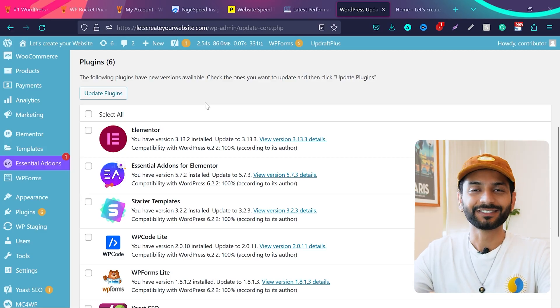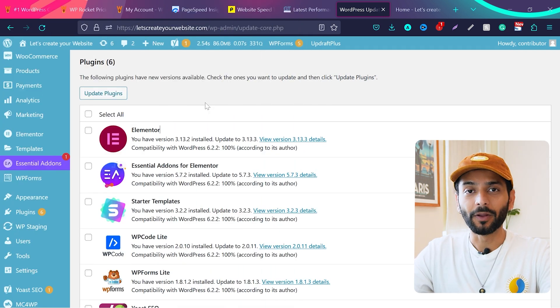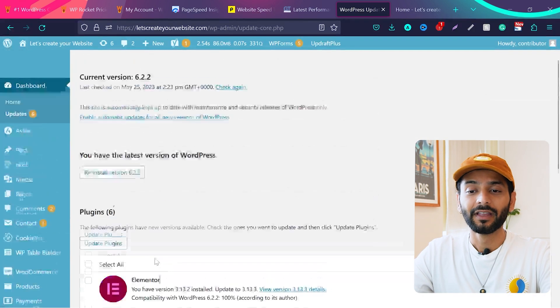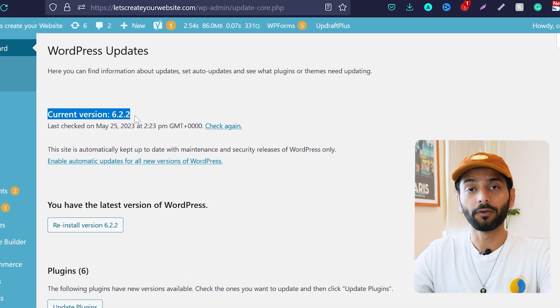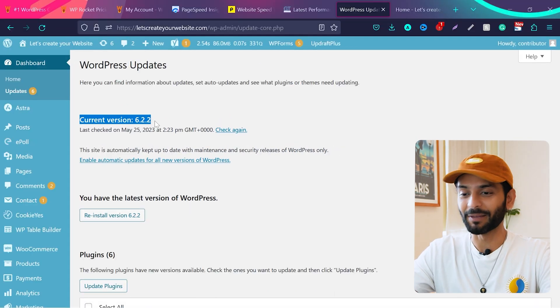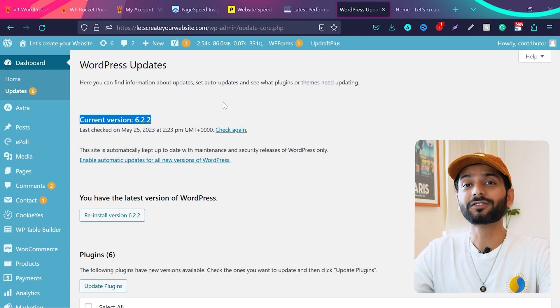Let's start with the first and easiest tip: update your website. If you have any updates pending, do them. For example, I have plugins that aren't updated. If your theme is not updated, update that too. Make sure you're using the current version of WordPress — right now it's 6.2. Update to the current version and the first step is done.